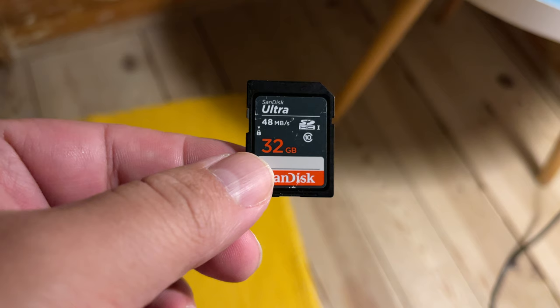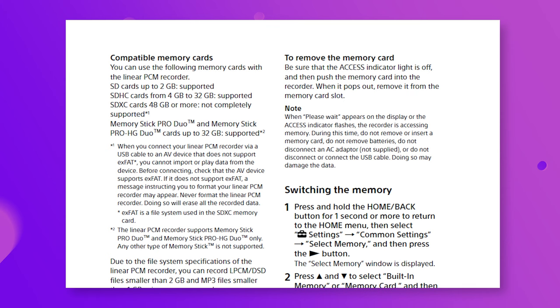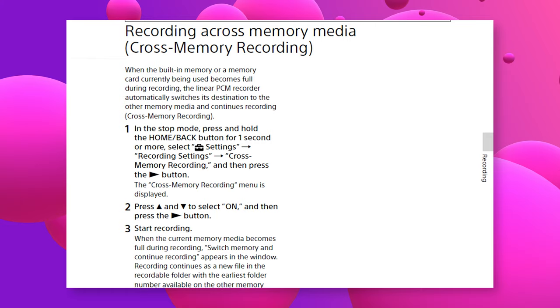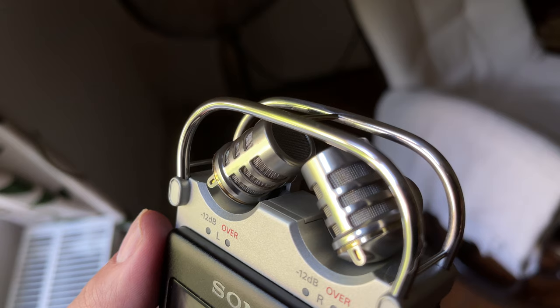When it comes to storing your data, each recorder will accept SD cards with up to 32GB of storage, and indeed the Sony can take a 64GB card. The PCM-D100 goes one step further and provides internal storage as well. It works seamlessly with the SD card too, so that if you run out of internal storage, it immediately begins to use the card, or vice versa.